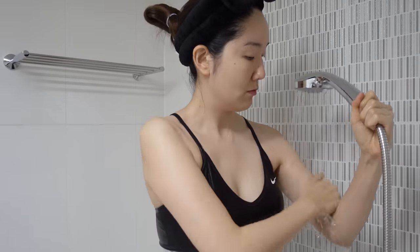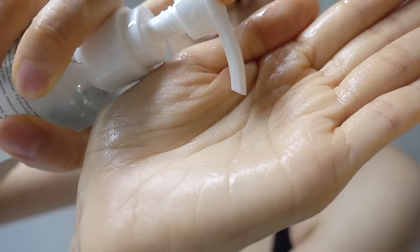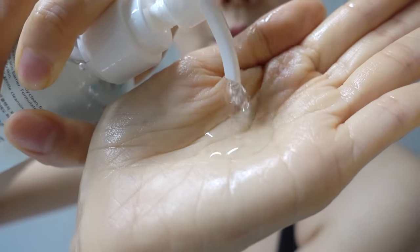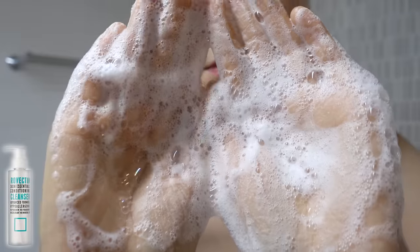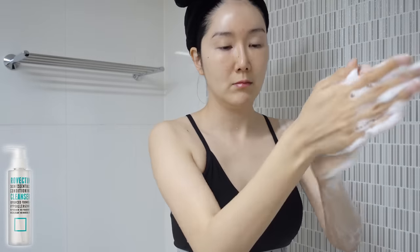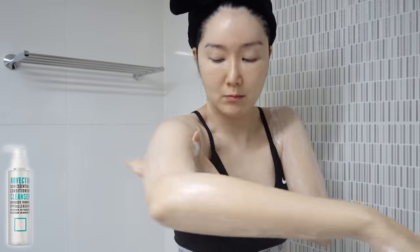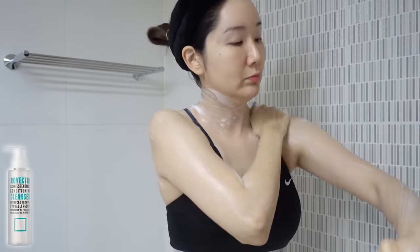For my body routine, I use this to cleanse my body first. This is actually a face cleanser, but I use it for my body as well. I switched all my cleansers for both my face and body with this one because my body skin is also very sensitive, and I've noticed that some body washes make my skin super dry, or my skin gets itchy or irritated after using them.